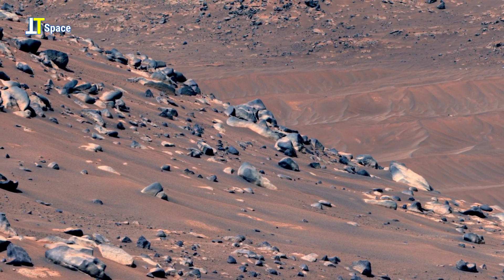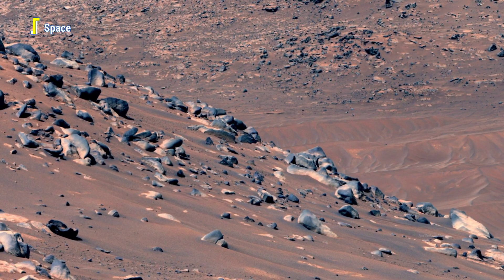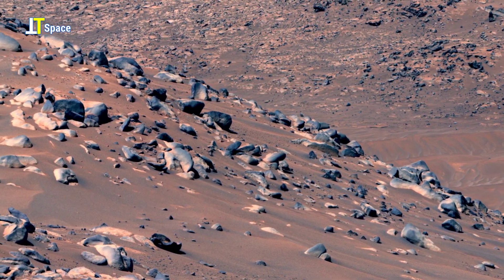Let's join the virtual tour of Mars, where mysterious rock formations and strange landscapes reveal secrets of erosion, history, and life.